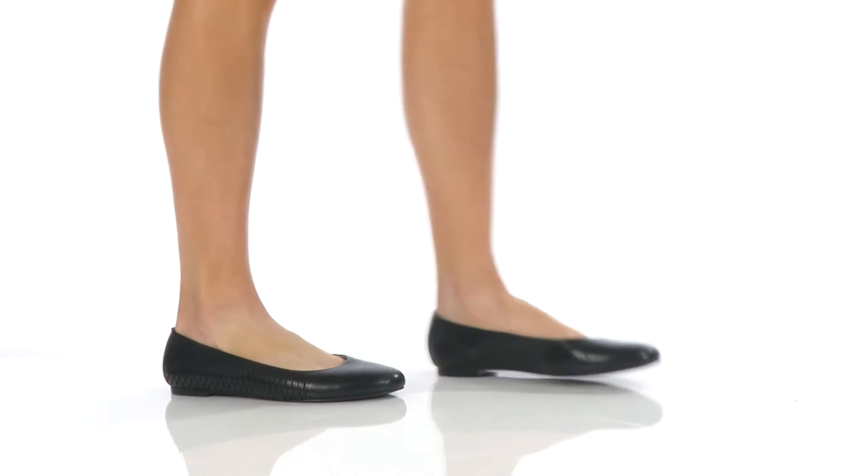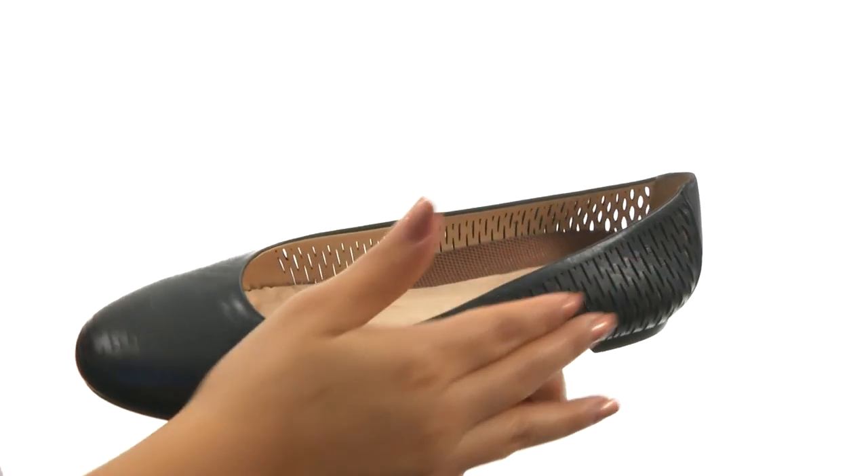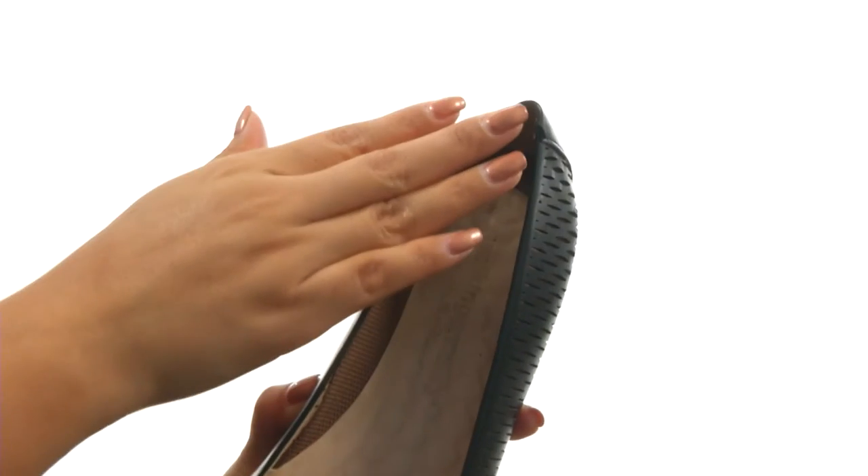Hello online viewers, I'm Nellie and this is Blair from Walking Cradles. These flats have a perforated leather upper with a round toe design, and an easy slip-on construction.